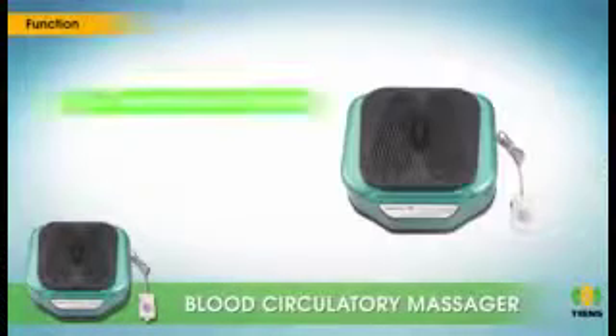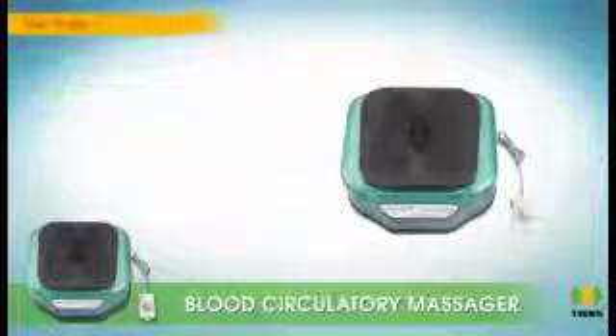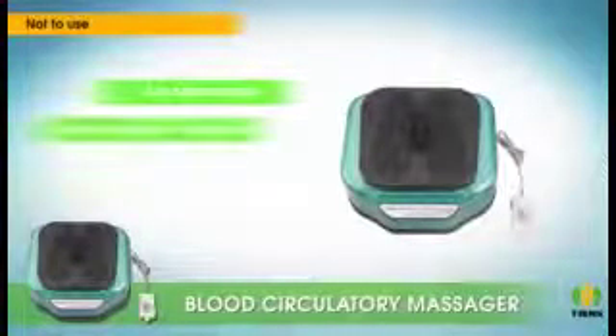Aids in respiratory disorders, arthritis, low back pain, sciatica, stiff joints and muscles, relieves frozen shoulder, fatigue, numbness, and many more.